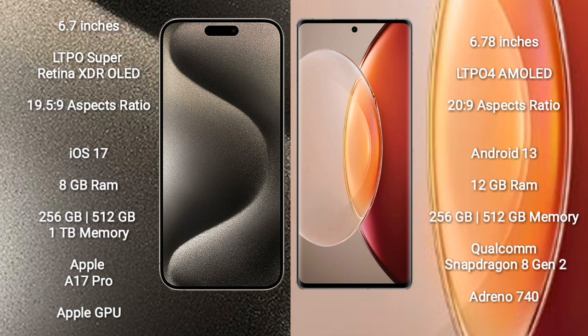Vivo X90 Pro Plus comes with 12GB RAM, 256GB and 512GB internal storage, Qualcomm Snapdragon 8 Gen 2 processor and Adreno 740 GPU.